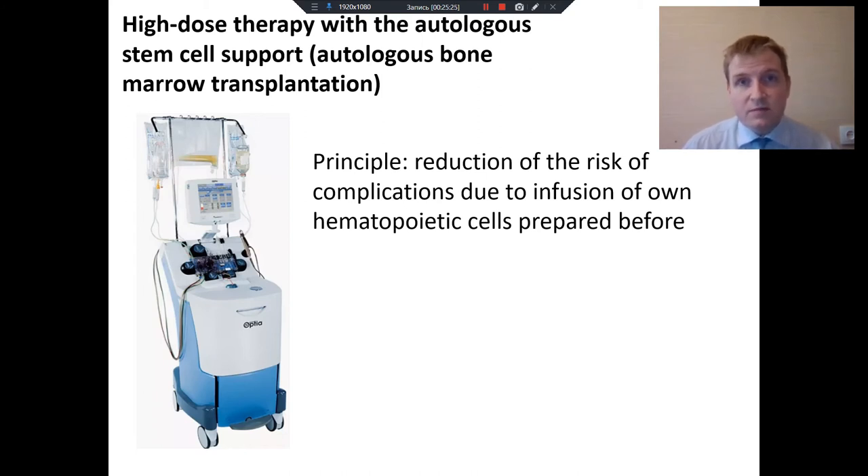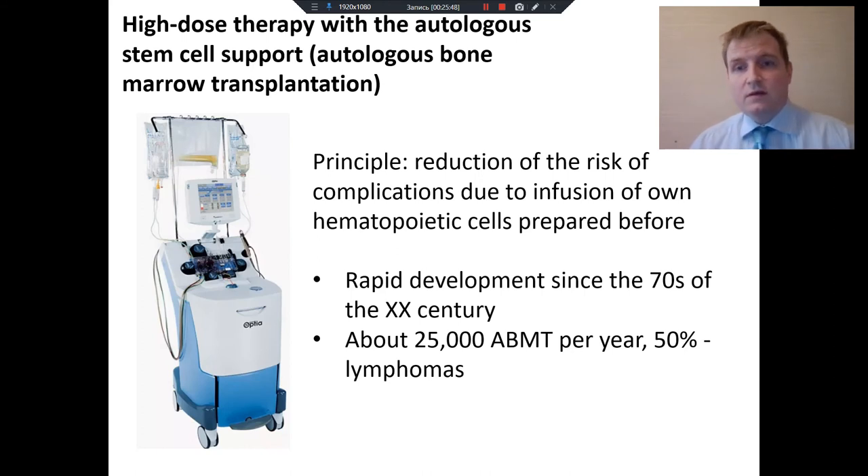This led to a decrease in infection complications. Now the percentage of severe complications after bone marrow transplant is around two percent — the same as, for example, acute appendicitis. This technology led to recovery of more than half of patients who previously had no chances at all. When this technology appeared, it began to spread all over the world. Now about 25,000 autologous bone marrow transplants per year are performed, and half of these patients are patients with lymphomas.